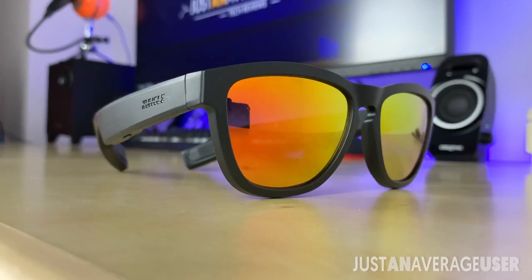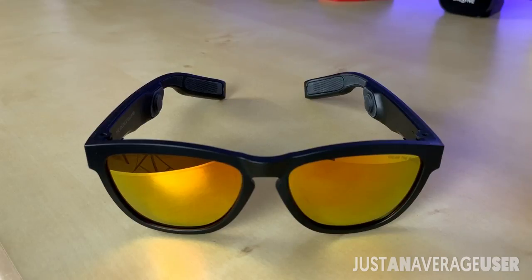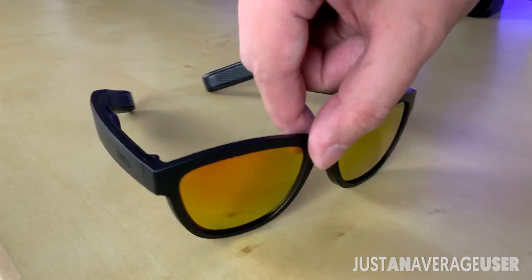As for taking calls or using the assistant, it feels pretty futuristic accessing it directly on the glasses. Calls were clear on both sides and the microphone picked up words clearly for the AI assistant as well.